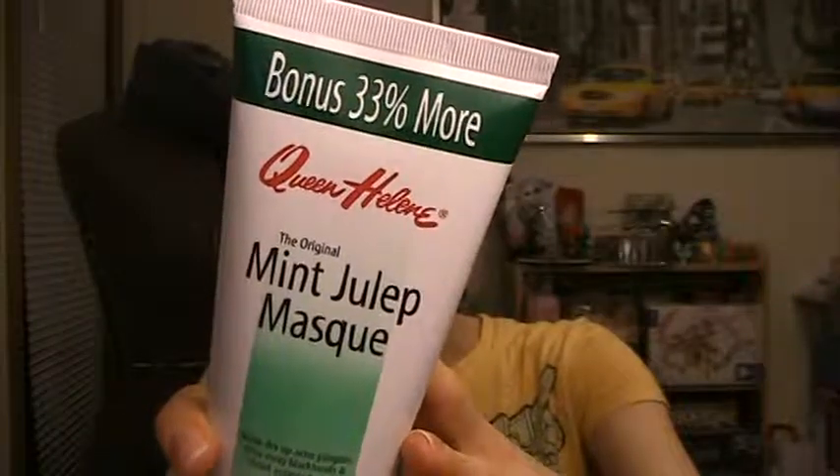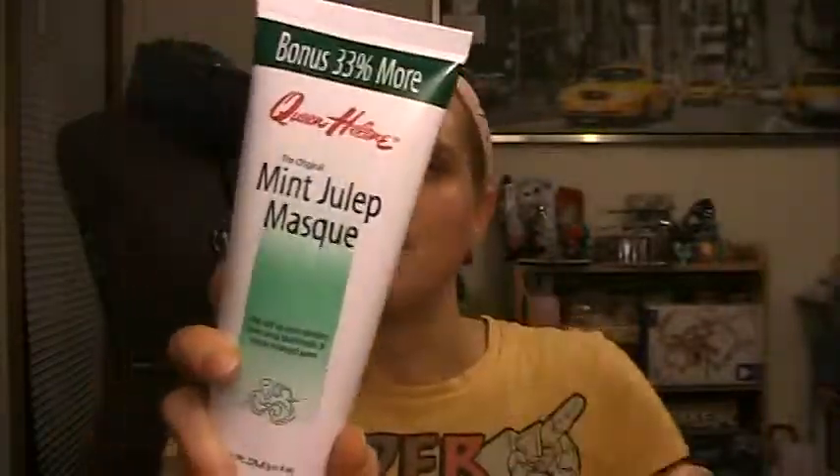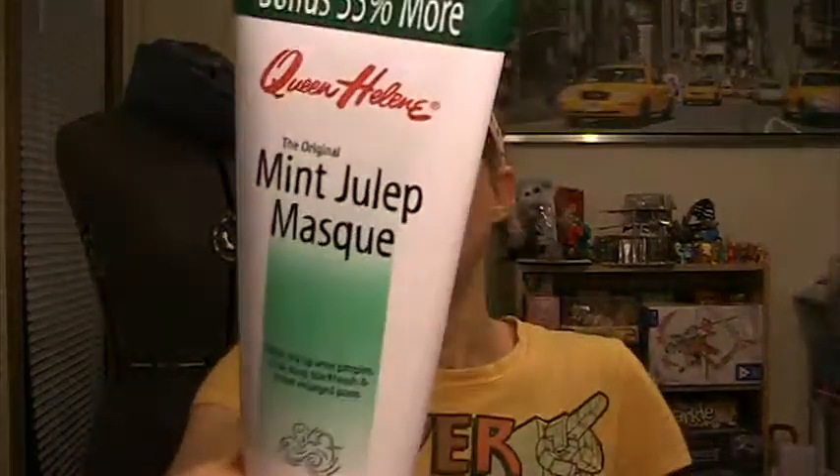I picked up the Queen Helene Mint Julep Mask. I've heard a lot about this face mask — it's for helping dry up acne, rinse away blackheads, and shrink large pores, which are problems I have. It does have fragrance and parabens in it, but everything else sounds pretty standard for a facial mask. It smells really minty, like peppermint gum. I've heard a lot of good things about it.